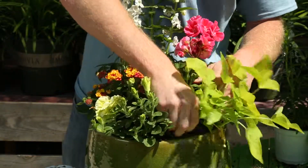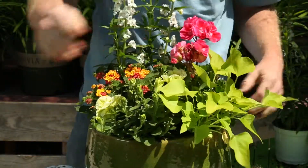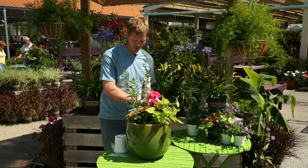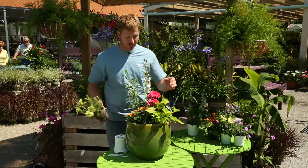Now there's also no magic number of flowers that you need to put into your containers. Just make it to where you like it and it looks good to you.